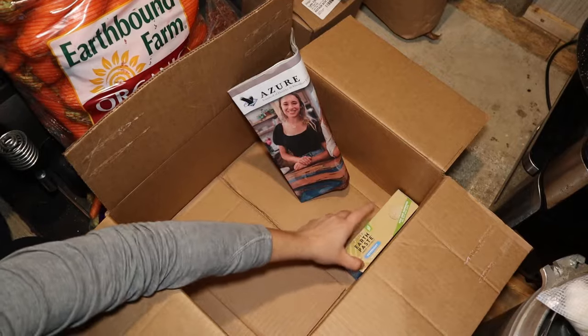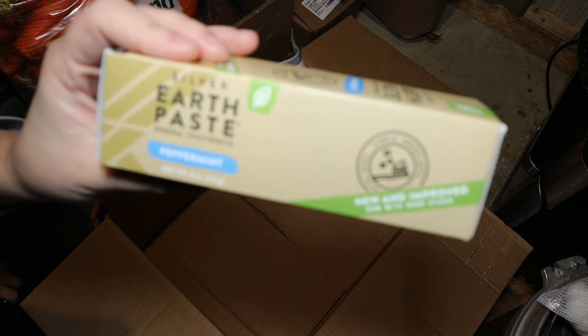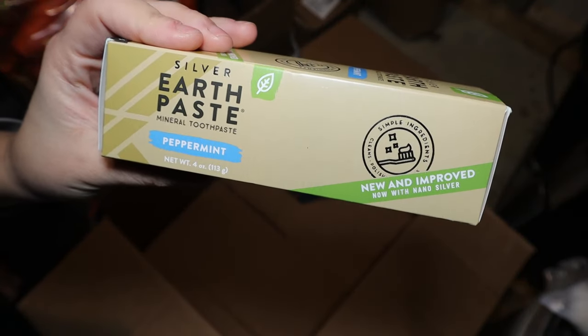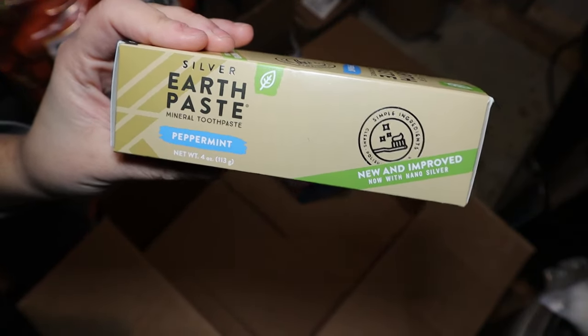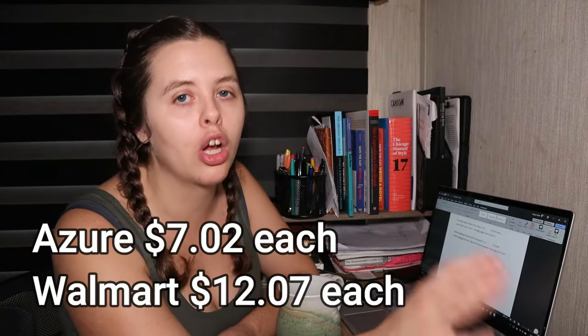Last on the list is Redmond Earthpaste toothpaste with silver, peppermint flavored. At Azure Standard, a four-ounce container was $7.02. On Walmart.com the same brand and size is $12.07 — almost twice as much. Azure Standard wins again.